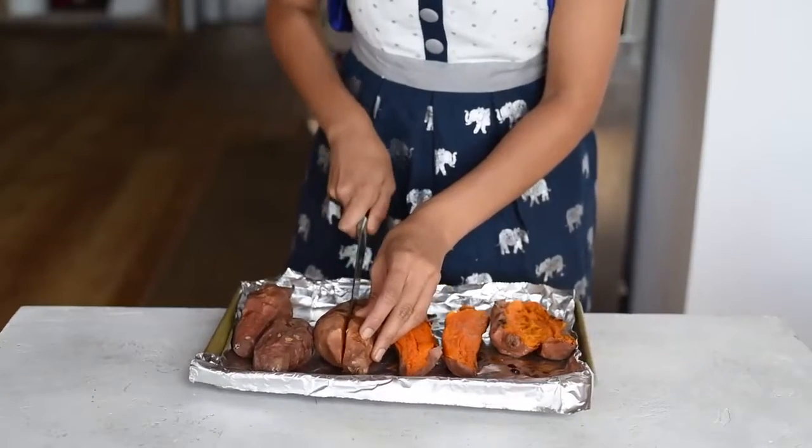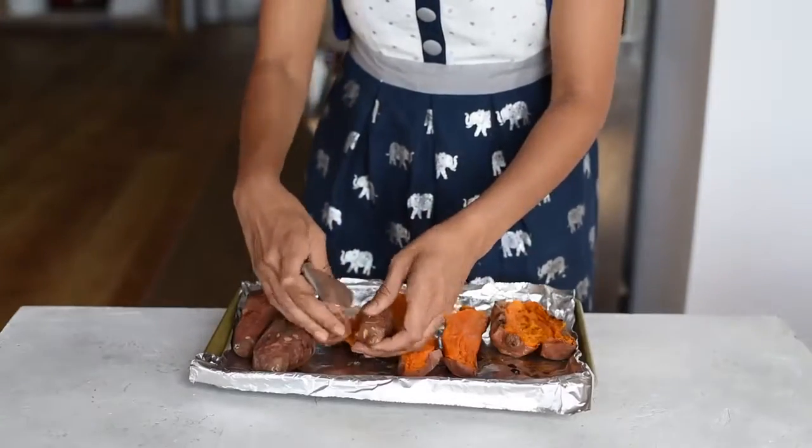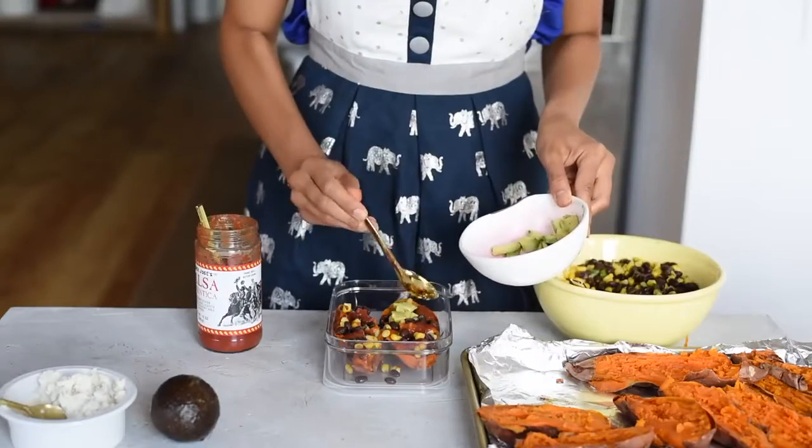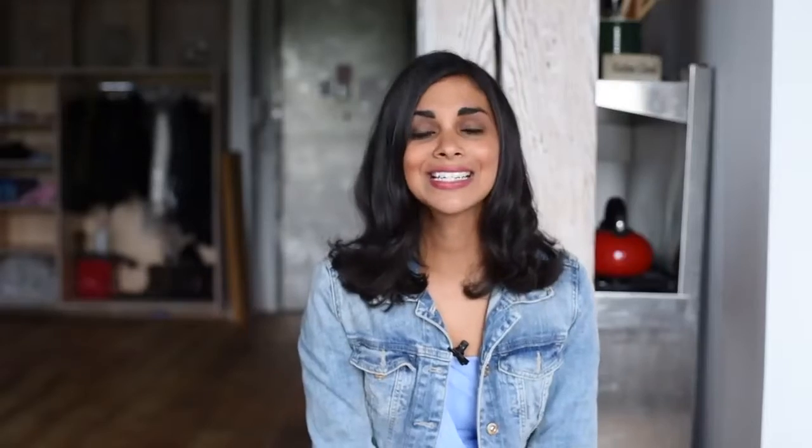The last item on my vegan protein list are sweet potatoes — I saved the very best for last. I will roast or bake a big batch on the weekend and then eat them throughout the week, whether it's with breakfast, lunch, or dinner. Well, that does it for my series on my favorite vegan protein sources. I hope you found this series helpful and informative, and if you did, please hit that thumbs up button.